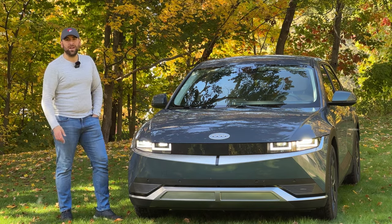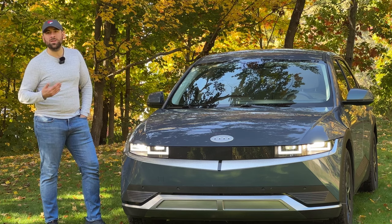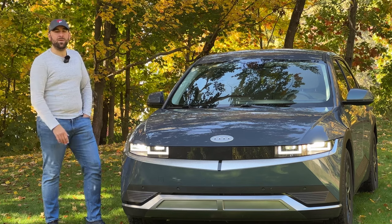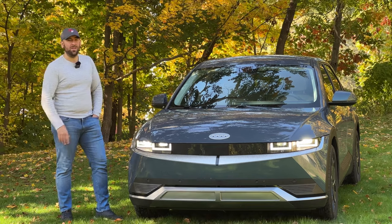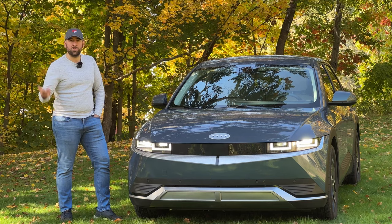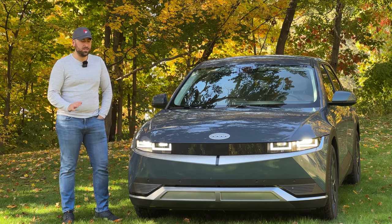Hey everyone, welcome back to the channel. If this is your first time here, welcome. My name is Corbin and I cover all things related to the Hyundai Ioniq 5, the upcoming Ioniq 6 and Ioniq 7, and all things Hyundai EGMP platform electric car related news.